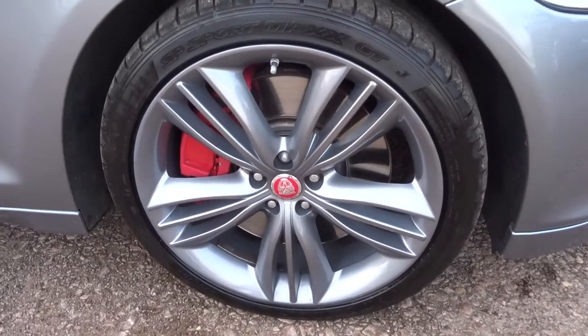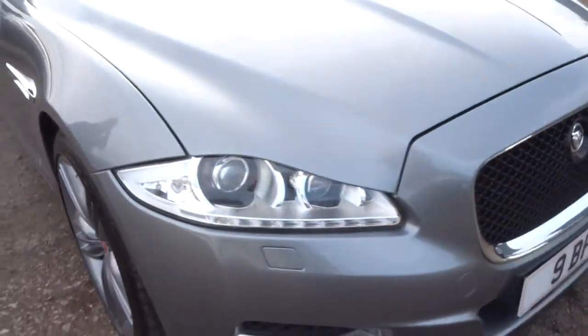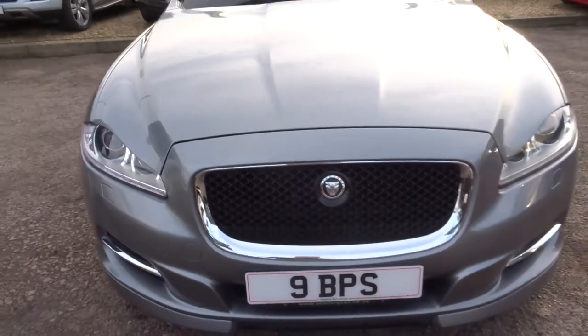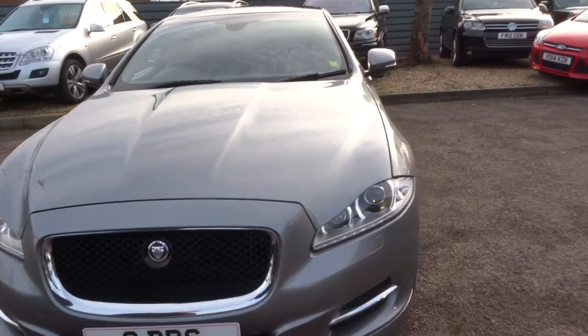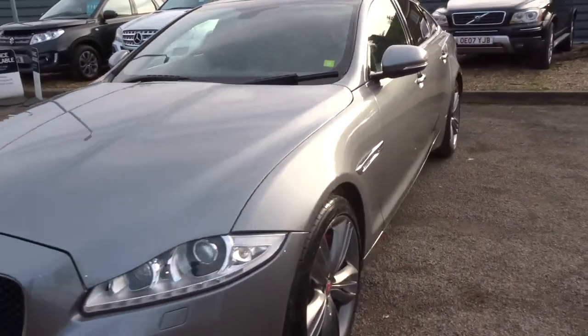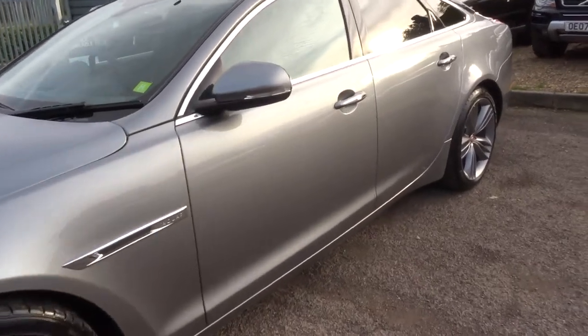Gorgeous alloy wheels, those red calipers and the centre cap from Jaguar. There's more spec than you can shake a stick at. Go to countrycar.co.uk to have a look at the spec — I can't include everything on this video. I don't think anybody could include all of the spec on a video.